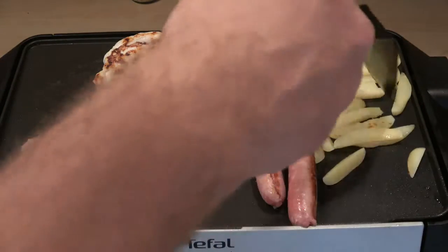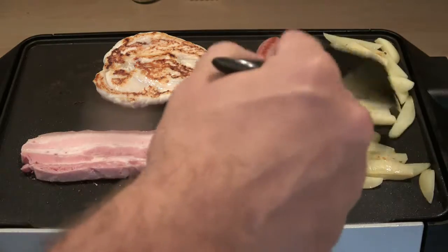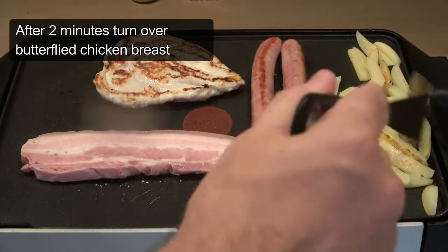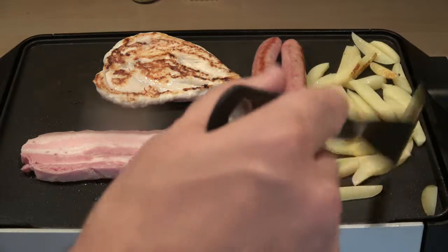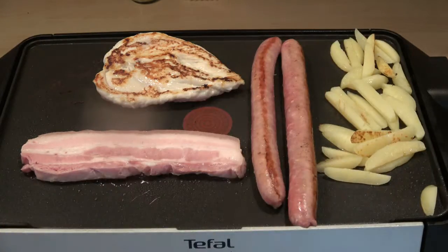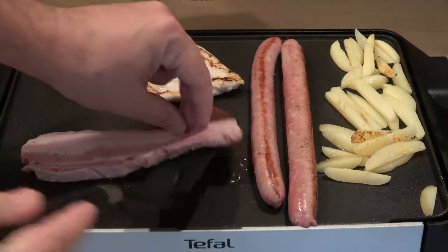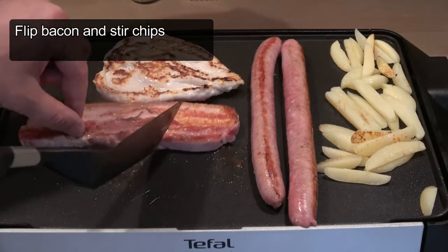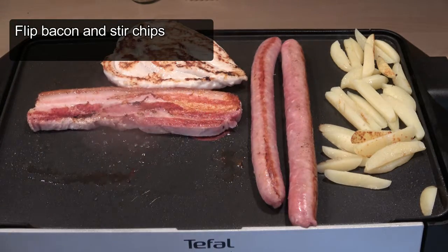We're just moving the chips around a little as it goes — the potatoes have been pre-cooked. Let's have a look underneath the bacon. Oh yeah, that's great. So now we'll just chuck on our steak.